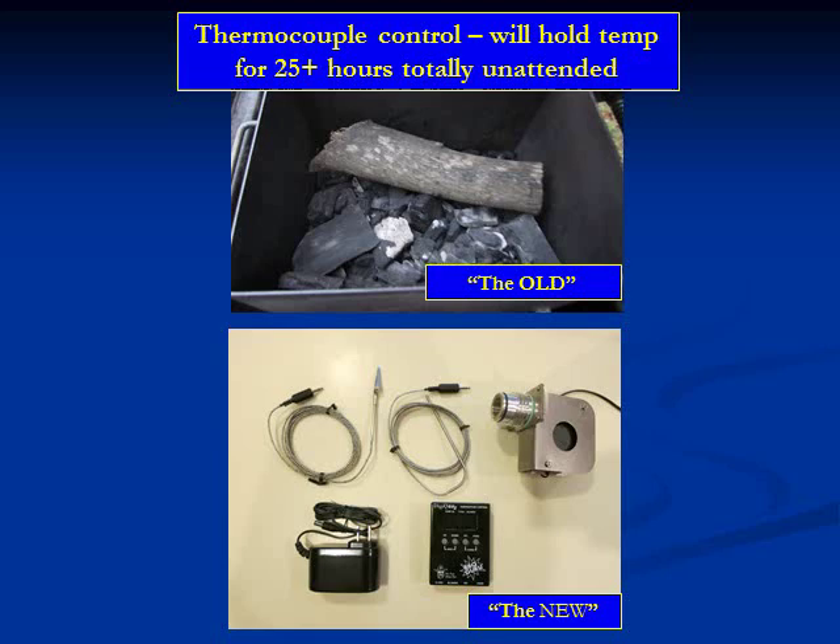We use a thermocouple, which will hold the temperature for 25 hours plus. We've cooked as long as 35 hours on it, and basically it has a controller here. You set the temperature threshold — for example, 225 degrees.